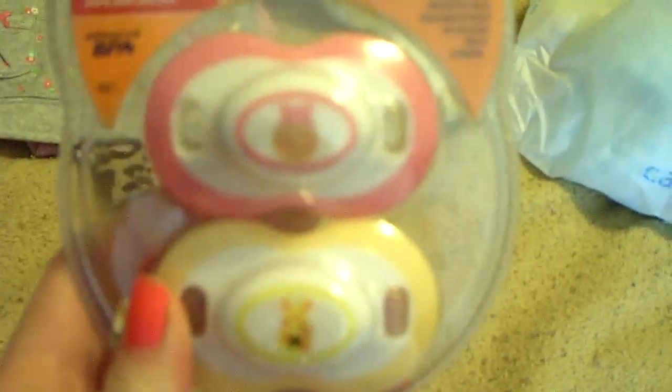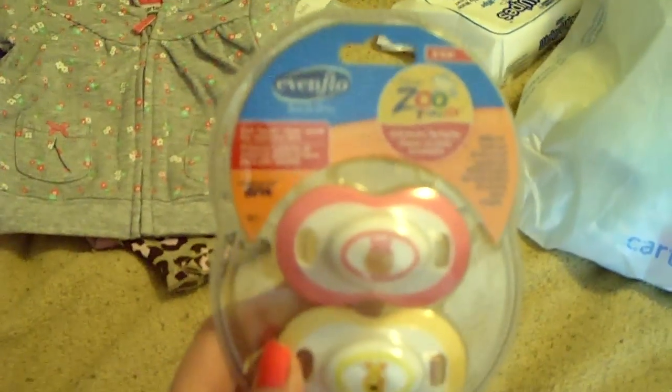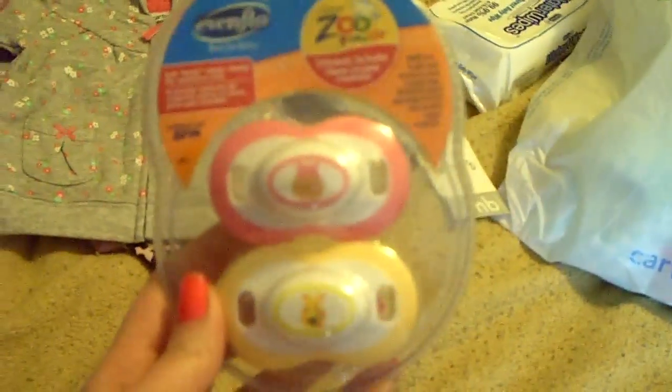And then we got these pacifiers, mainly because of this little giraffe that I wanted. I'll explain why in a minute when you see what else I got. And there's a little pink hippo. Even Flow — it's the zoo friends collection. It's really cute. Hopefully those will fit her mouth good.